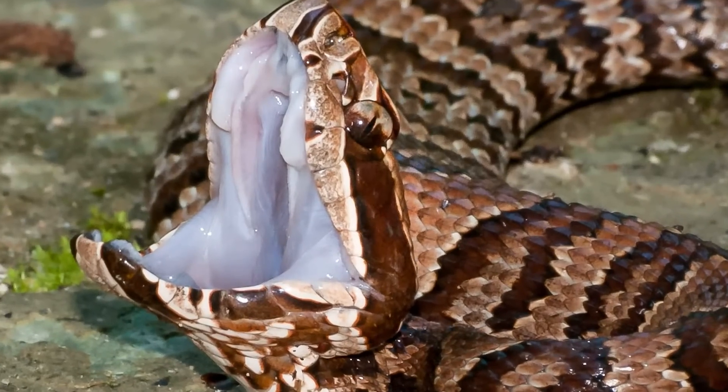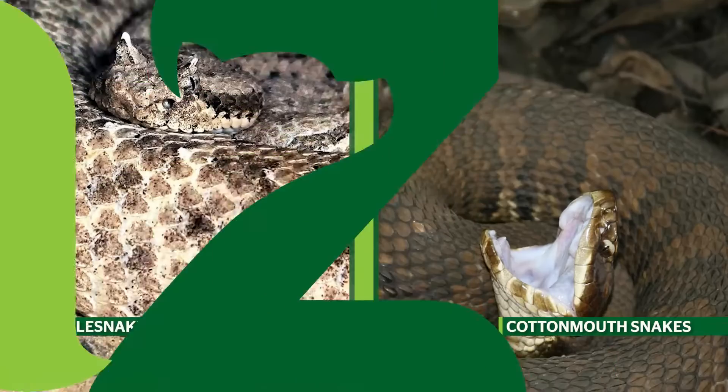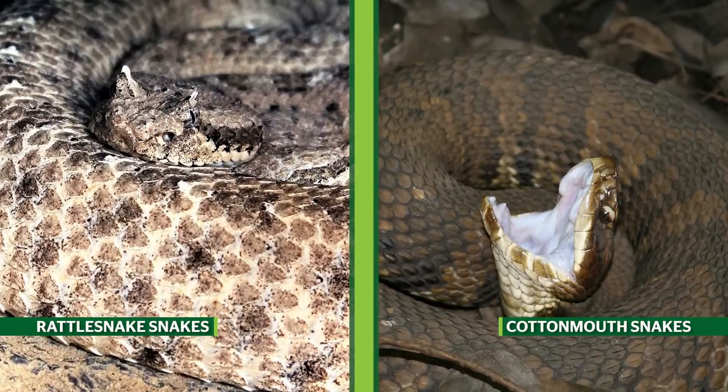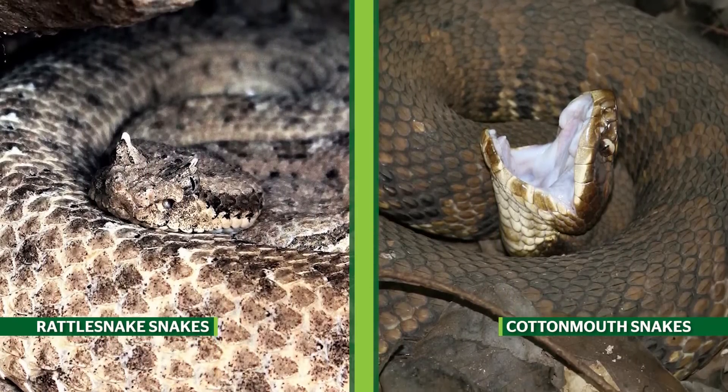It's important to remember that cottonmouth bites can be quite harmful, and you should seek medical attention if bitten. You might also be interested in comparing the cottonmouth to the rattlesnake and learning about the largest rattlesnake ever recorded.